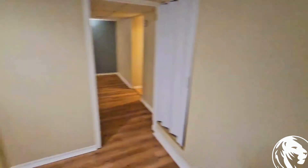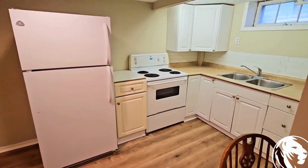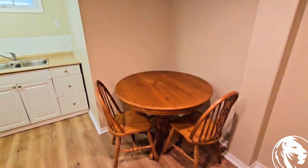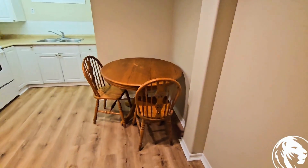As soon as you walk in on the right-hand side, you have a little bit of a storage space. As we turn around, you've got your kitchen here on the left. You've got your stove, refrigerator, and a dual sink. Currently there is a table in the corner, so as you can see, there's plenty of room to add your own additional dining table.